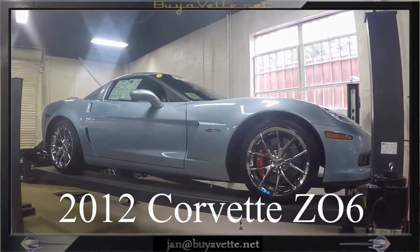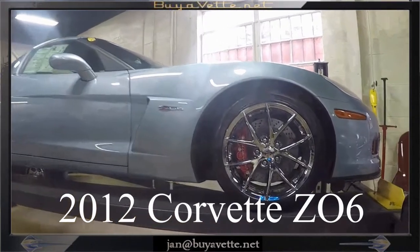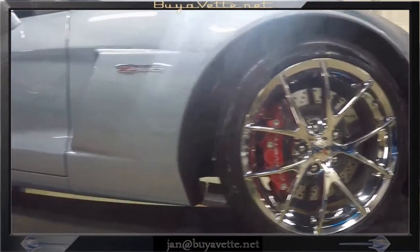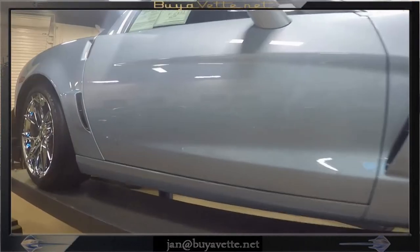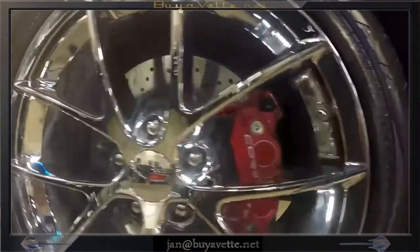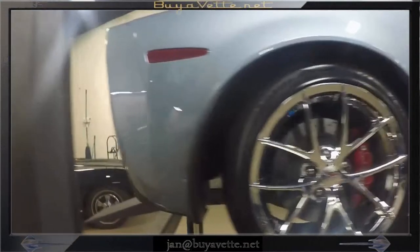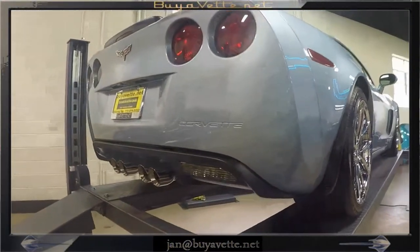Hello, this is Jan Hermstad at Bayavet.net on the back lot with a 2012 Z06 in Carlisle Blue. This car is absolutely gorgeous. While I have it on the lift here, I'm going to walk around it and point out a couple of nice things like the red brake calipers and the beautiful chrome wheels. This is a stunning looking car. It's a rare color, the Carlisle Blue.